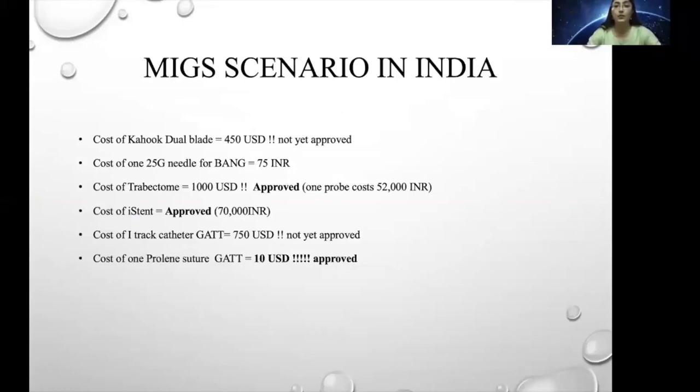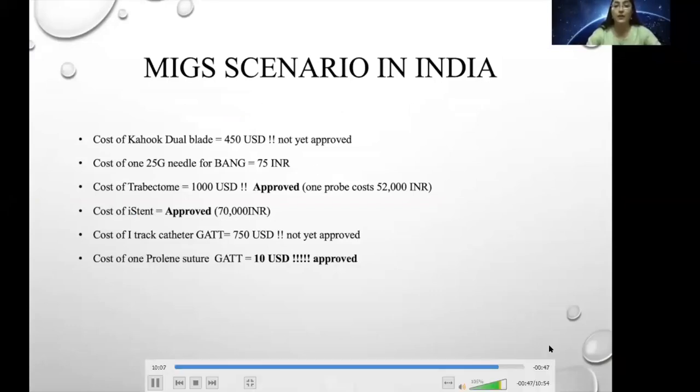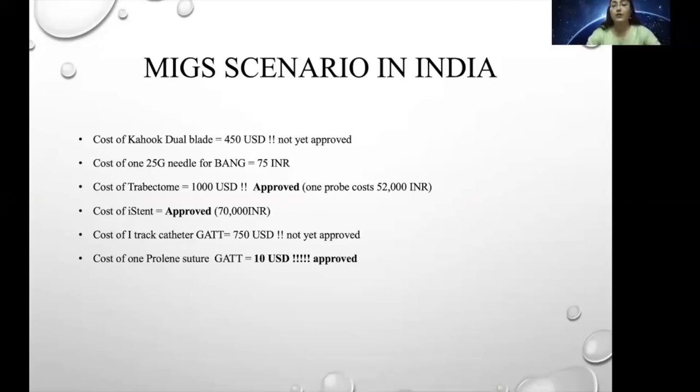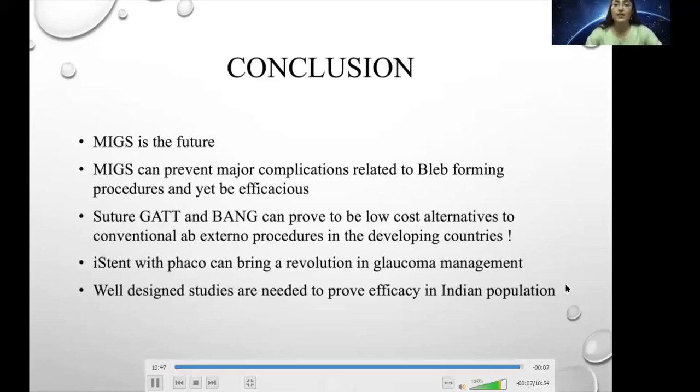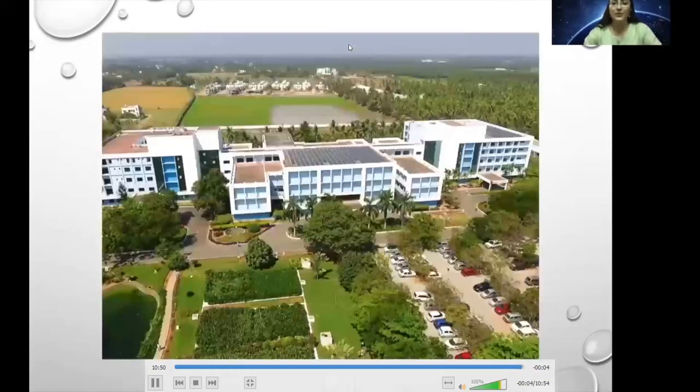Regarding cost in India: the Kahook Dual Blade is not yet approved in India and costs 450 USD. In contrast, a BANG needle costs only 75 INR. KDB is 1000 USD — that is 52,000 INR per probe, not cost-effective. The cost of one iStent, which is approved, is 70,000 INR. The cost of an EyeTrack catheter is 750 USD and not yet approved. One proline suture in India costs just 10 USD. In conclusion, MIGS is the future — it can prevent major complications related to bleb-forming procedures. Suture GATT and BANG can prove to be low-cost alternatives to conventional ab-external procedures in developing countries, and iStent with PHACO can bring a revolution in glaucoma medication management, but we need well-designed studies to prove efficacy in the Indian population. Thank you.